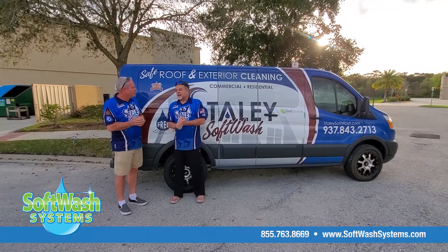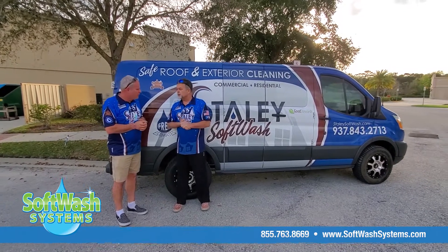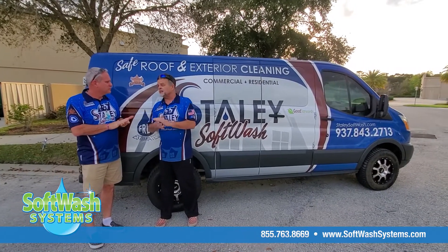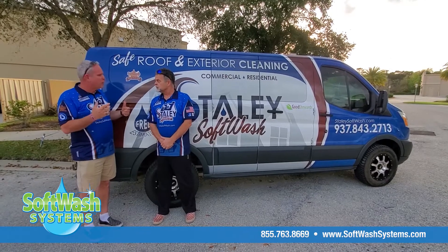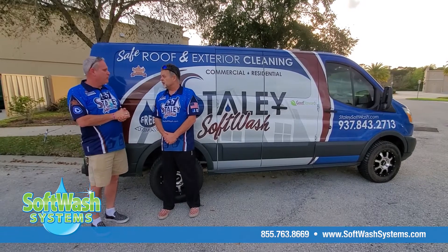How long have you been doing the business now? We've been soft washing for a year now. We had an install back in December of 2018, so we ran the whole year of 2019 — and it was just so successful. And the numbers, everything you hoped — doing well? Oh yes, definitely. More than expected. Numbers were up per ticket.